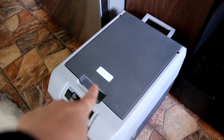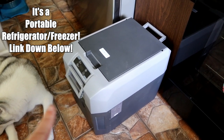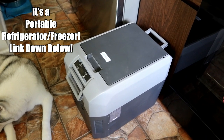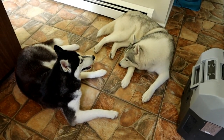This company Sea Green sent us this amazing cooler, but it's not just a cooler. It's also a freezer and it plugs into the Jeep. So we're gonna show you guys a little bit about how this works today, and thank you to Sea Green for sending us this because we will definitely use it in our travels.